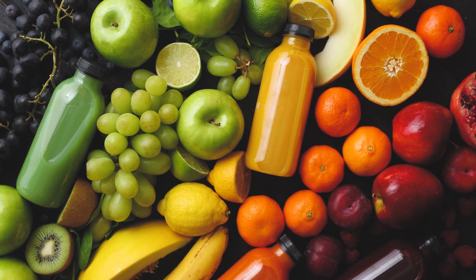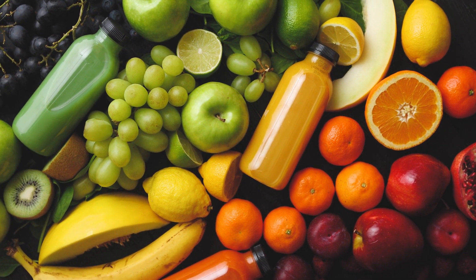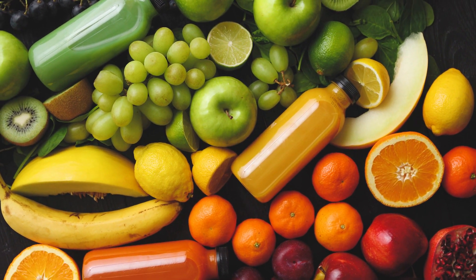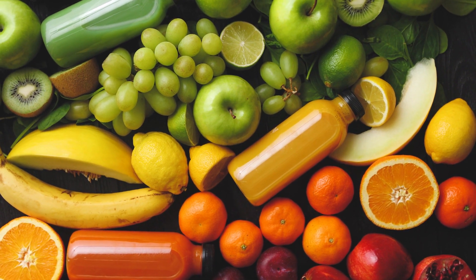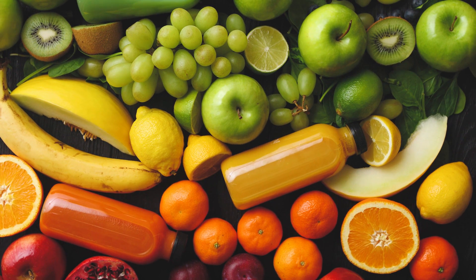Now we know why it's so important to eat different colors of fruits and vegetables. Each color has different vitamins and nutrients for each of the different parts of our bodies to help them work well and be healthy. Can you eat a rainbow of fruits and vegetables?